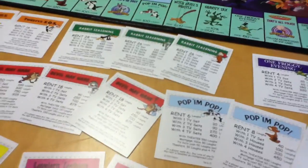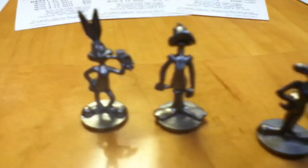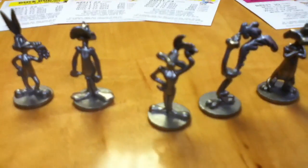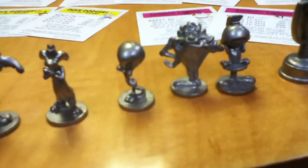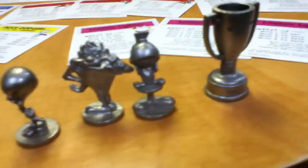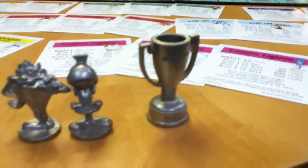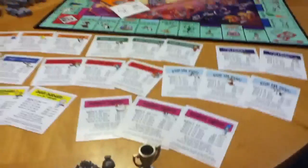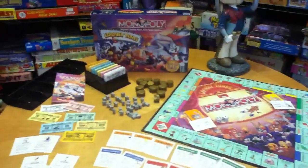The playing pieces are absolutely spectacular too. Remember, they're fine pewter. There is Bugs Bunny, Daffy Duck, Wile E. Coyote, Road Runner, Sylvester, Tweety, Tasmanian Devil, and Marvin the Martian. There are only supposed to be eight in here, and to my surprise when I opened this up, there was a Looney Tunes trophy for the grand winner. I didn't even see that mentioned on the box. Look how much stuff comes in this box — absolutely amazing.